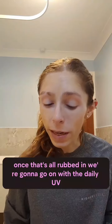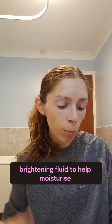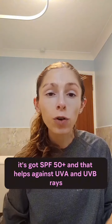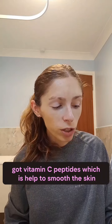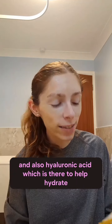Once that's all rubbed in, we're going to go on with the daily UV brightening fluid to help moisturise, protect and go against anti-dark spots. It's got SPF 50 plus, which helps against UVA and UVB rays. It's got vitamin C, peptides which help to smooth the skin, and also hyaluronic acid which is there to help hydrate.